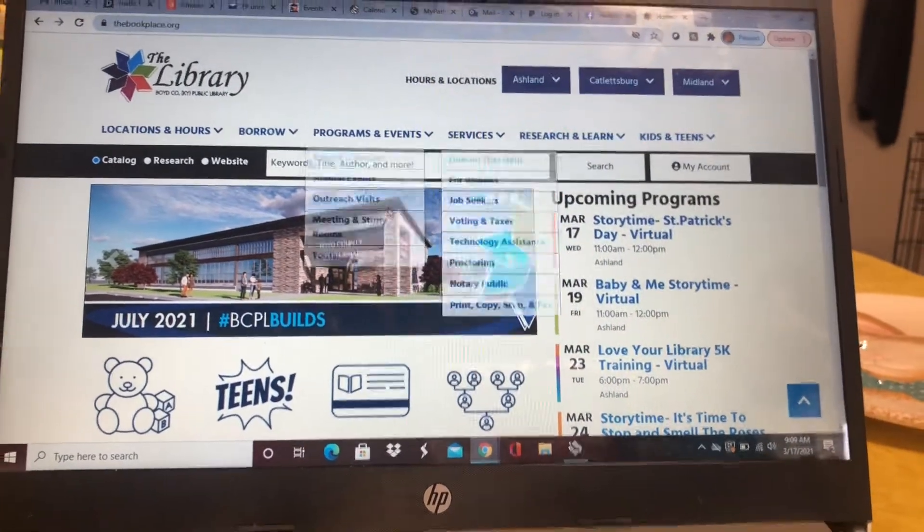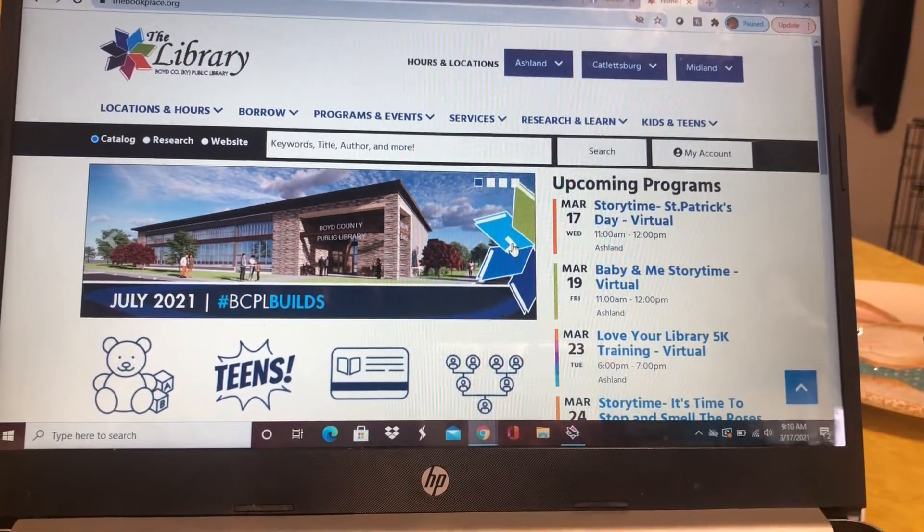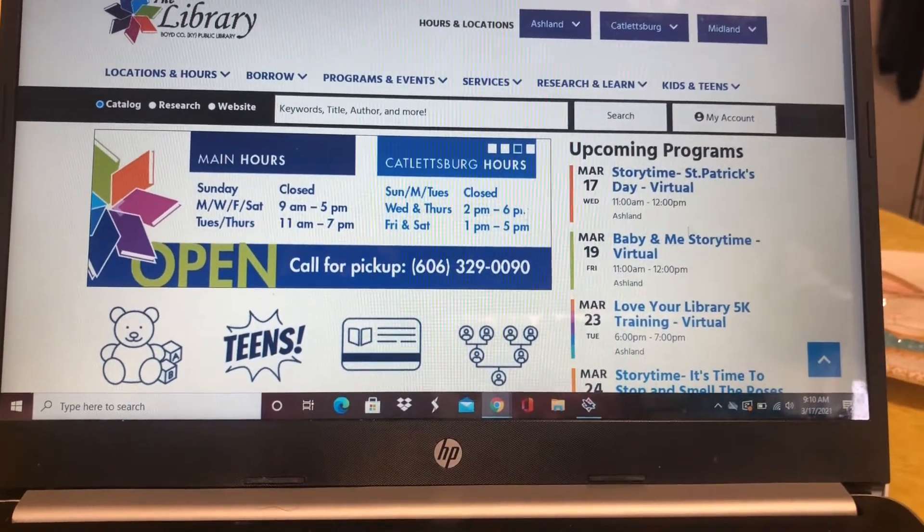As you can see, that's our new building that's coming in July that we are super, super excited about. It tells you about some construction news and then our hours right now.